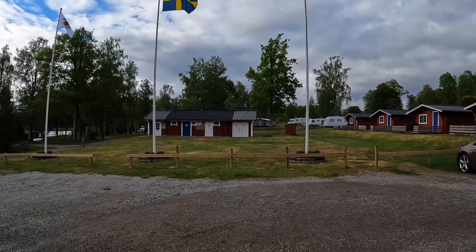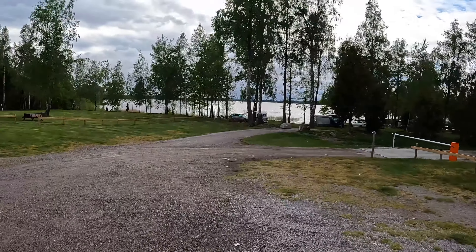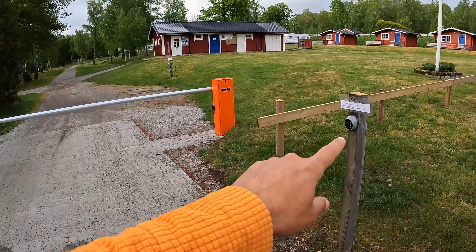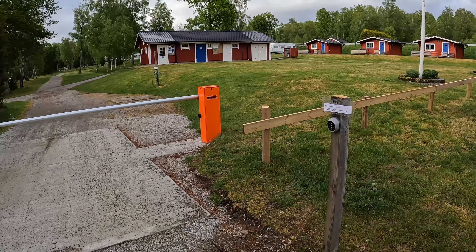Here you have the cabins that you can rent. Straight ahead are the toilets, washers, and showers. This is where you enter. What I don't like is that the gate pin is on this side, so when you're driving and you're alone, you need to get out, press the pin code, and then the gate will open. Then you enter the car and you can drive — that's a bit of a bummer.